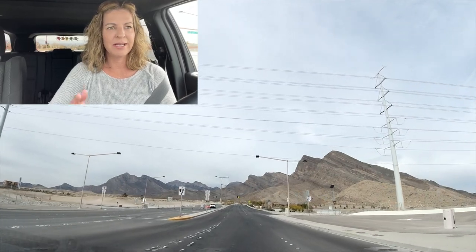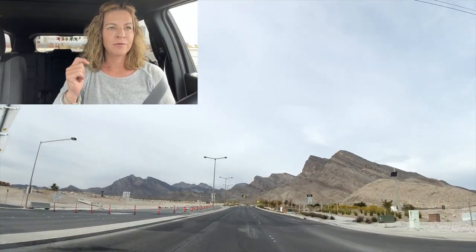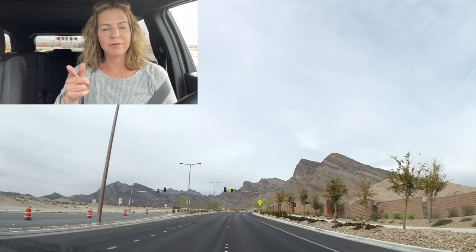Hey everyone, welcome back to my channel. I'm Angela O'Hare, your favorite Las Vegas realtor, and I'm finally doing a video on Reverence. You would think that I'm your Summerlin expert, and I have yet to do a video on Reverence, but today I'm doing one. I'm on Lake Mead heading west, and Reverence is just right off of Lake Mead. It's part of Summerlin West and the Reverence Parkway.